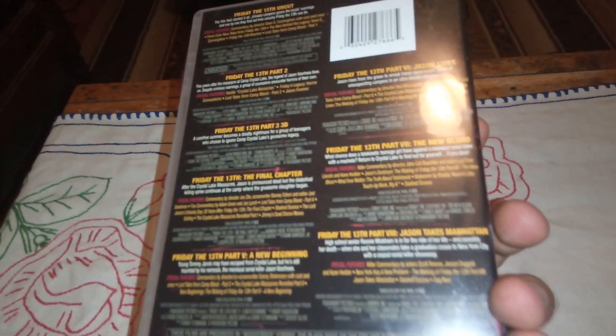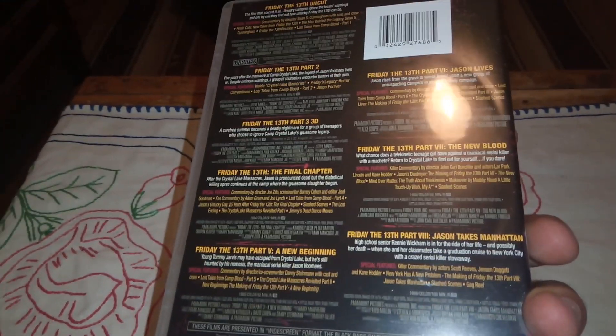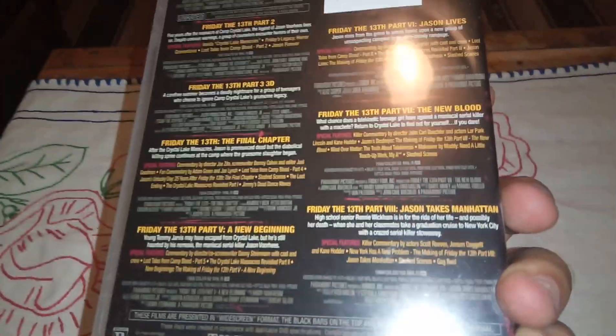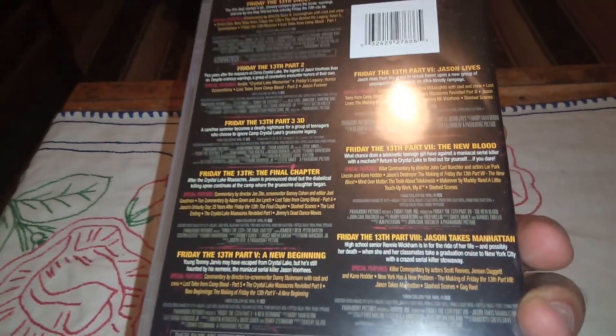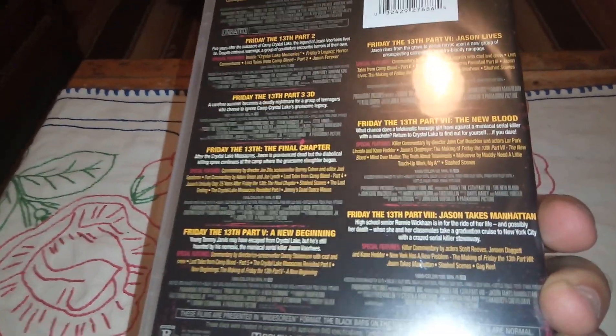At the back you receive information about each movie, and the third one is on 3D and 2D as well. I'm not sure if that edition includes the anaglyph glasses — the 3D ones. Excluding the third one, each of the other films contains special features as well.